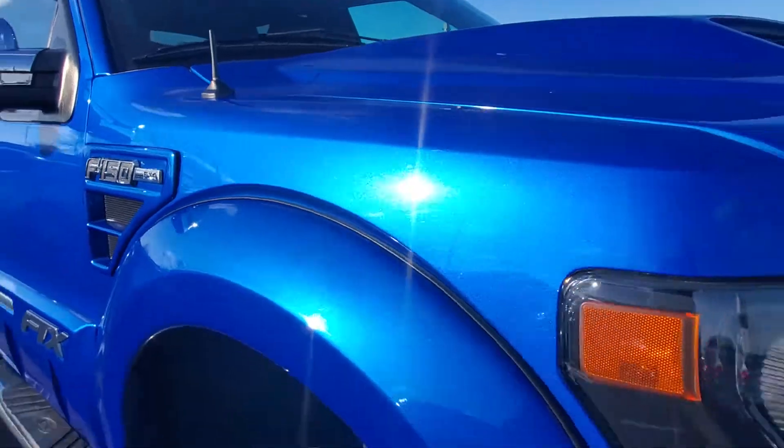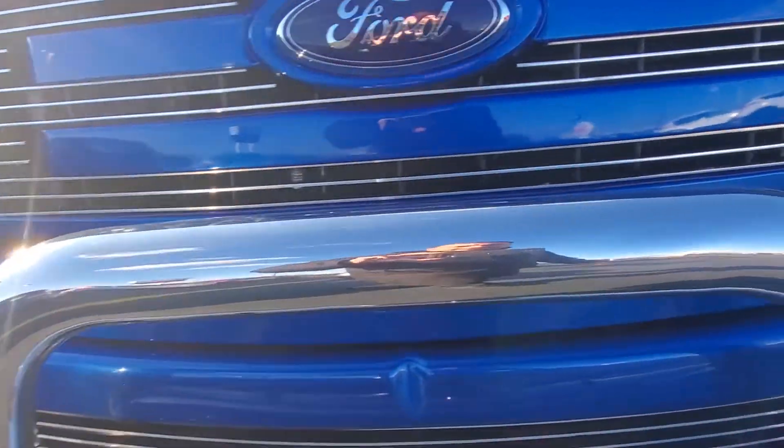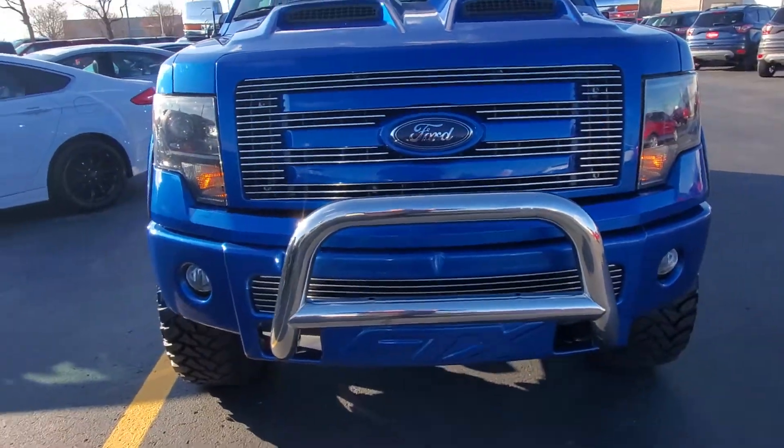A couple other spots that I had seen — right on the front bumper right there. You do have the bull bar on the front of the truck. Again, the number is 920-204-4687. Thank you, bye bye.